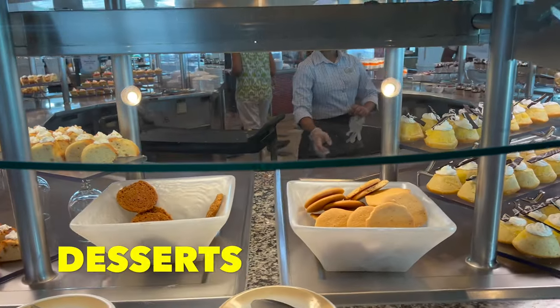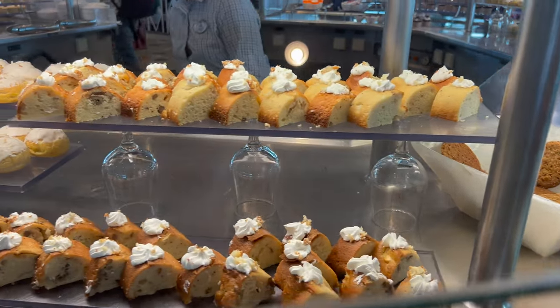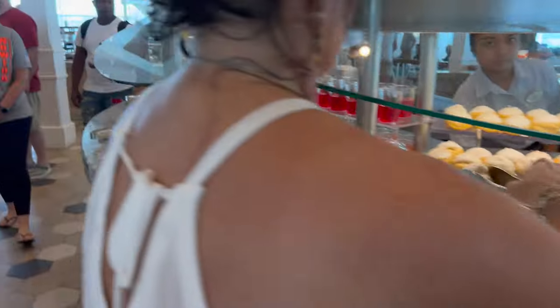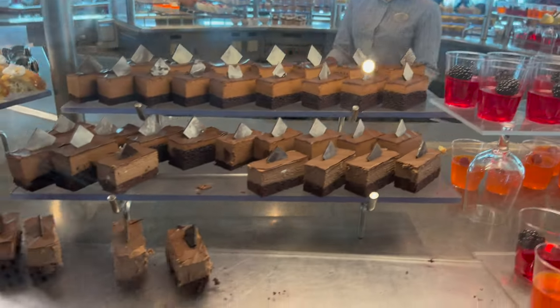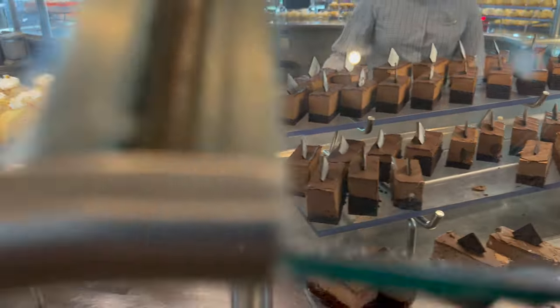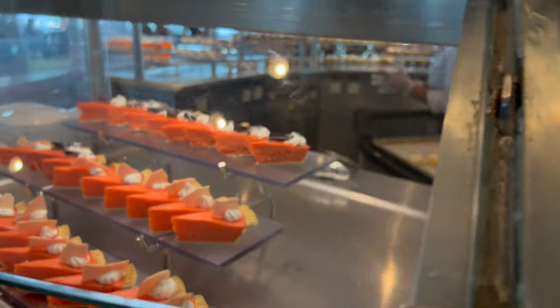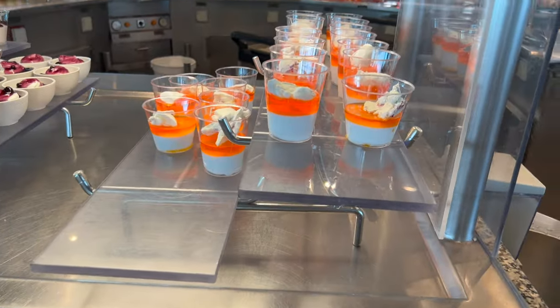Of course, my favorite section — the dessert section. Lemon cookies and coconut cookies, also called ranger cookies — they're my favorite. You've got apple pound cake, coconut cream puff, different flavors of jello, chocolate bar, more apple pound cake, and some raspberry tart. For those looking for gluten free, they have an entire gluten-free little section over here.